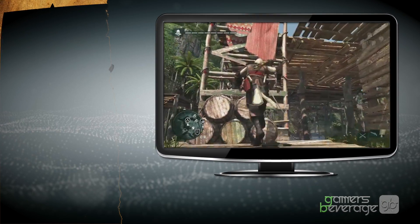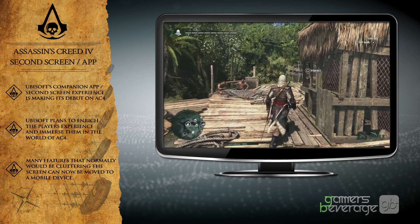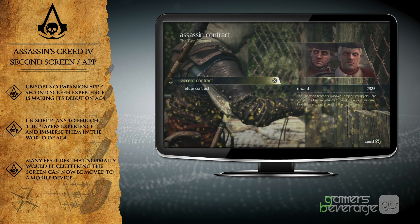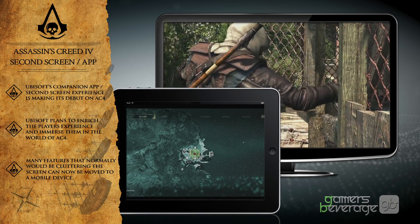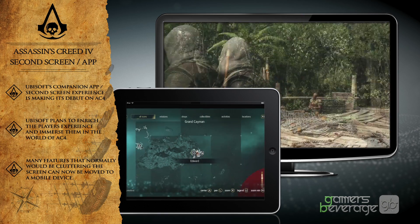The idea behind the companion app was to provide the player with another screen packed with tons of services that would enrich and immerse the player in the world of Assassin's Creed 4. The premise of the second screen is to move some of the features that would normally clutter up your UI and HUD system and move it all to the second screen, where it would update you in real time as you're playing the game or if you're on the go.